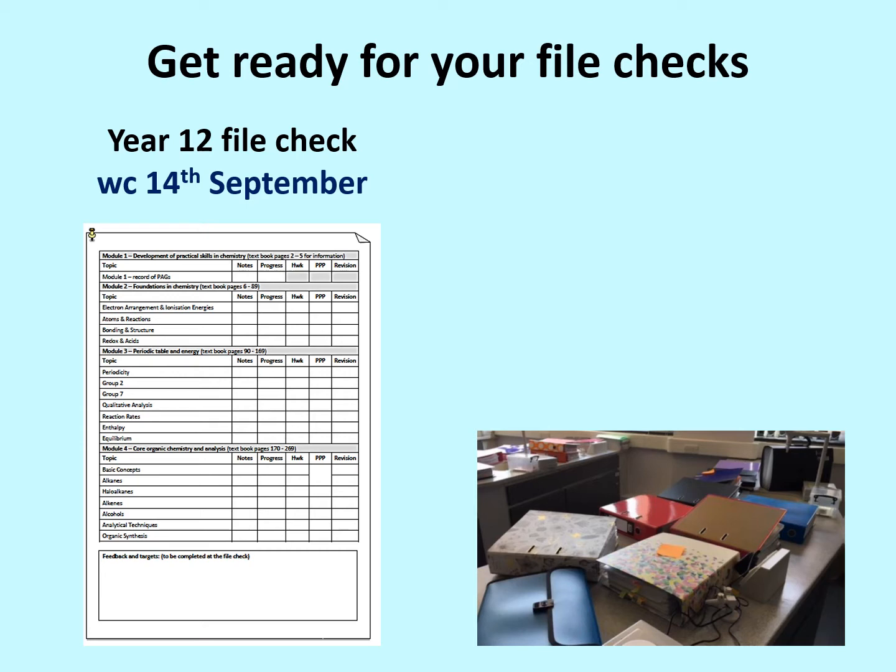Not only does it need to be in the front of your file, but you need to have completed it. When I say complete it, I mean you need to check through each topic and tick whether you have your notes, you've checked the progress of learning outcomes, your marked and corrected homework, your past paper practice questions that have been completed, assessed and evaluated, and that you've got some kind of revision resources for each topic as well. That form needs to be in the front of your file with everything ticked so that it's ready for the file check in the second week back, the week commencing the 14th of September.